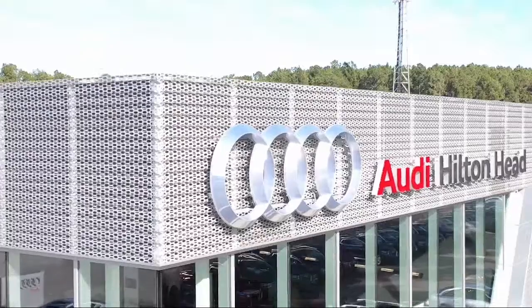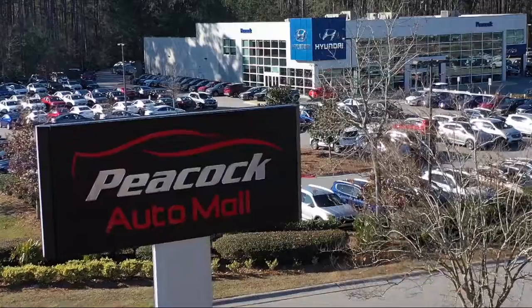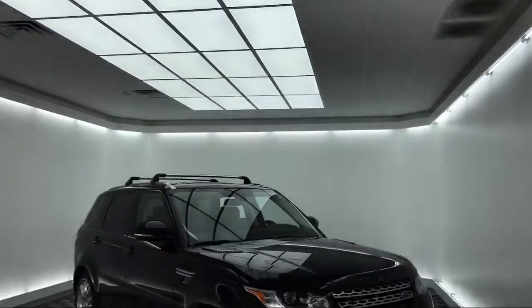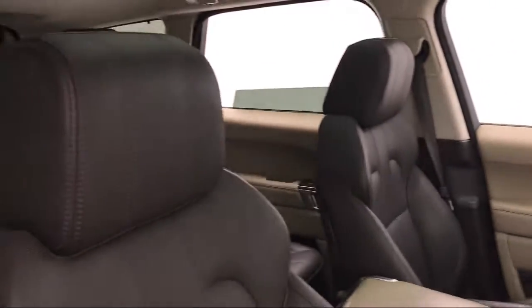Welcome to the Peacock Auto Mall, and here's a look at another one of our great vehicles from our extensive inventory. It comes equipped with a rear view camera, Bi-Xenon HID headlamps, and a tire pressure monitoring system.